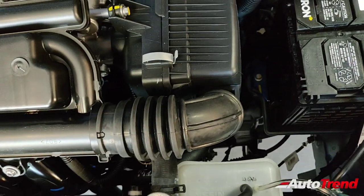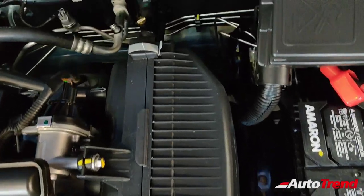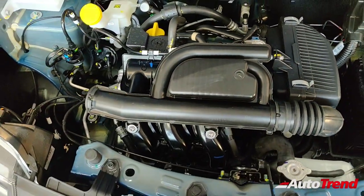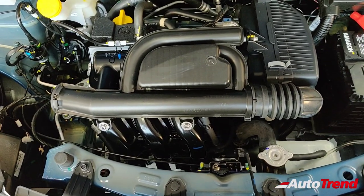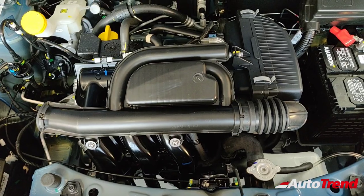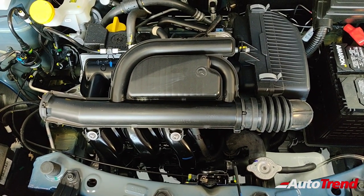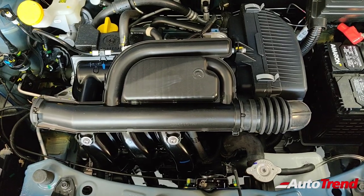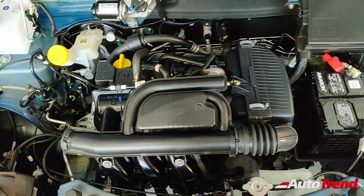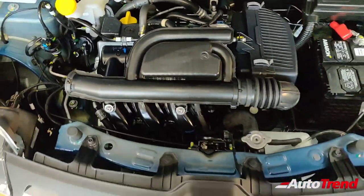This engine is noticeably a little bit quieter than before and is also claimed to be a little more fuel efficient as well. Unfortunately I'm unable to turn the engine on inside the showroom, but I will get a chance to drive this BS6 compliant Renault Kwid very soon and will post a detailed drive review. That's the engine bay for you.